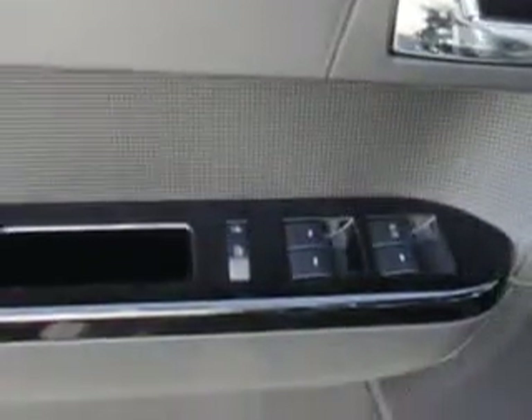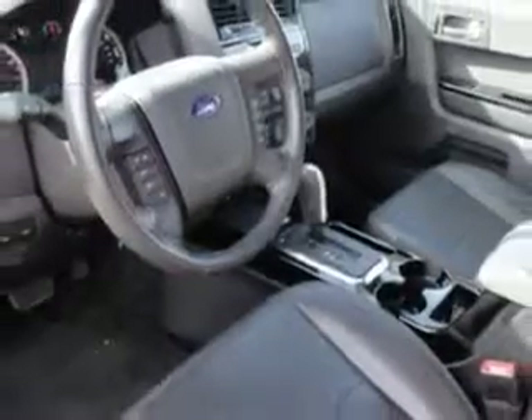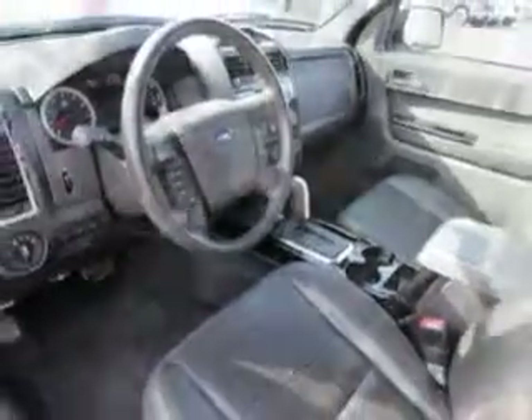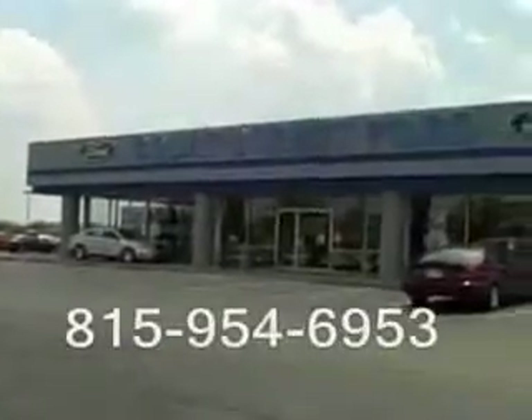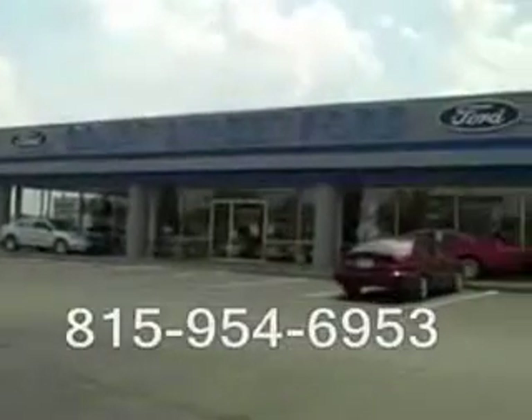Enjoy the drive, feel safe, and have peace of mind in this 2010 Ford Escape. See us at Court Street Ford today. We're located on Latham Drive in beautiful downtown Bourbonnet.